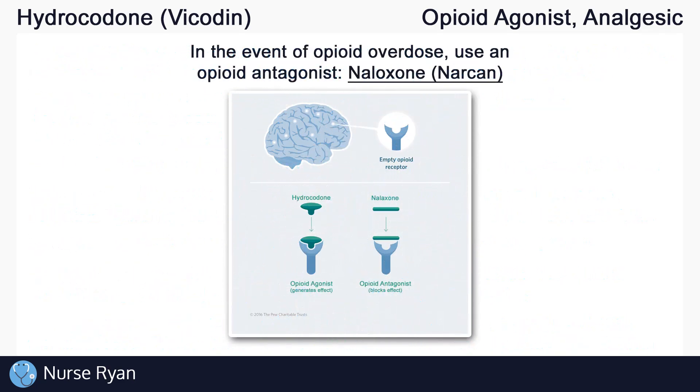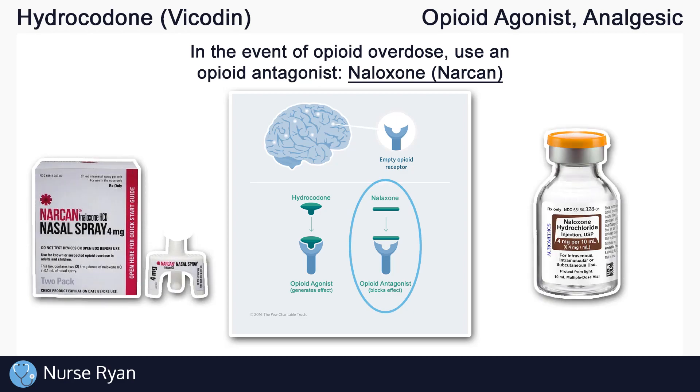In the event of opioid overdose, an opioid antagonist such as naloxone, also known as Narcan, can be used to prevent further opioid binding to the opioid receptors. Naloxone often comes as a nasal spray or as an injection.